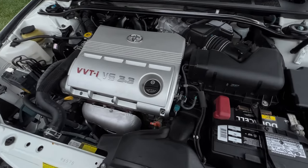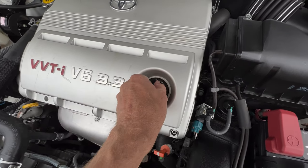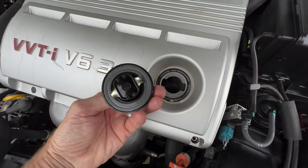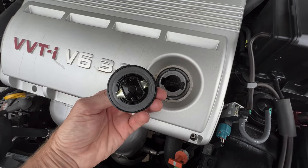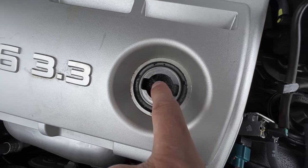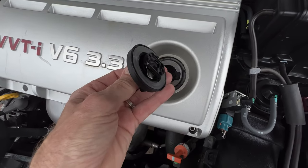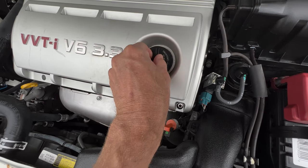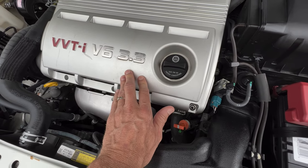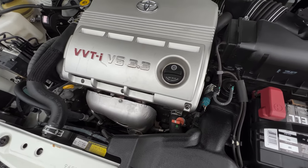A simple way to know whether someone changed their oil regularly on the 3.3 engine is to take off the oil filler cap and look inside. Some carbon buildup is normal, but if you have a lot of carbon on the cap and inside, that's usually a bad sign that the oil wasn't changed frequently. This 3.3 engine was also found on the Toyota Highlander, so that tip applies there as well.